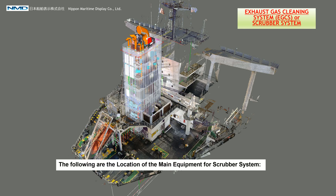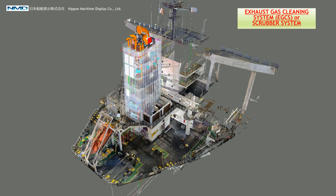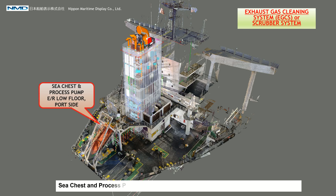The following are the locations of the main equipment for the scrubber system: the scrubber tower and panel on the side, and the sea chest and process pumps located inside the engine room on the low floor board side.